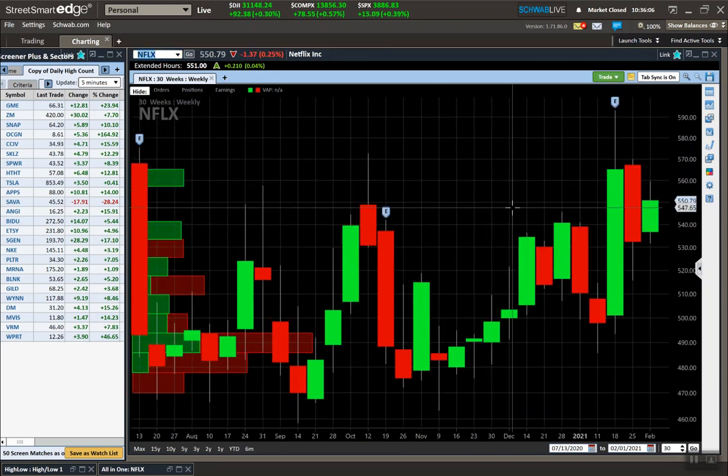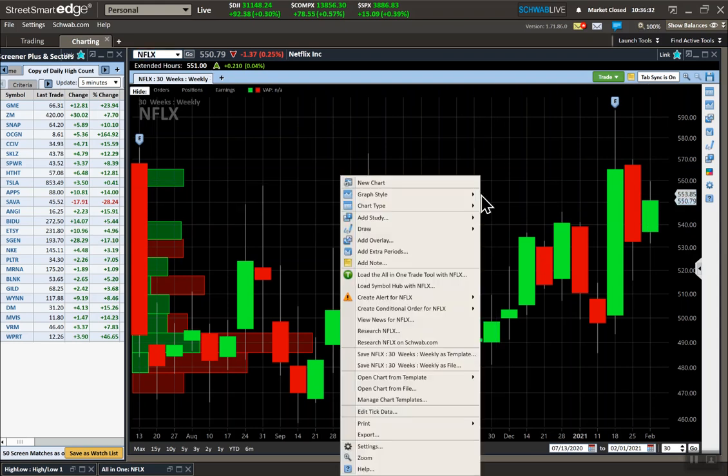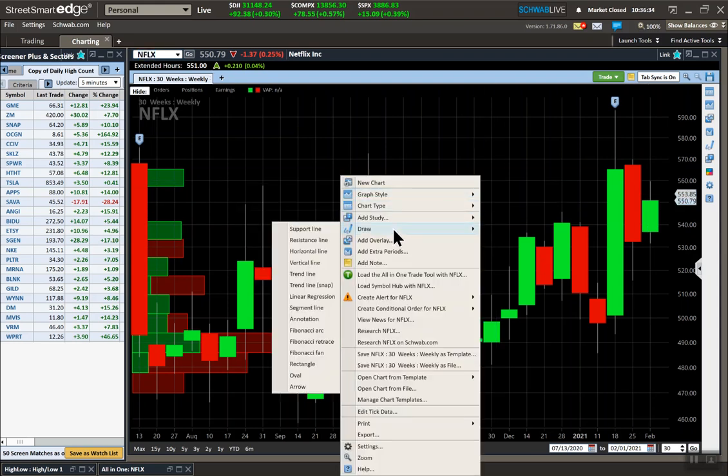Here's a big bar from three weeks ago. Two weeks ago the bar closed inside of it — never broke out, stayed within that bar. Then last week's bar also closed inside the two weeks ago bar. So Netflix has formed a double inside bar, which makes it even tighter.